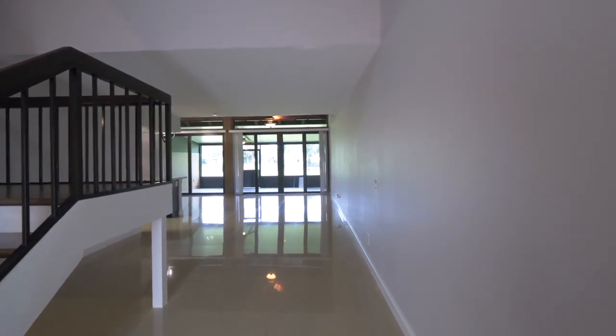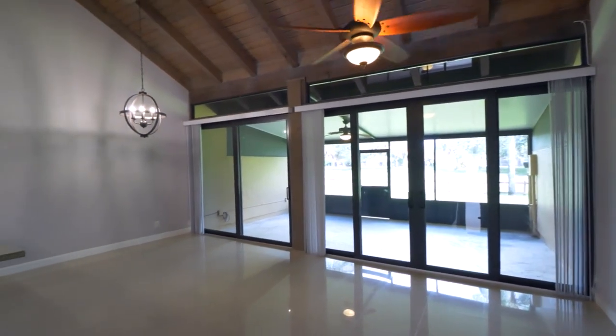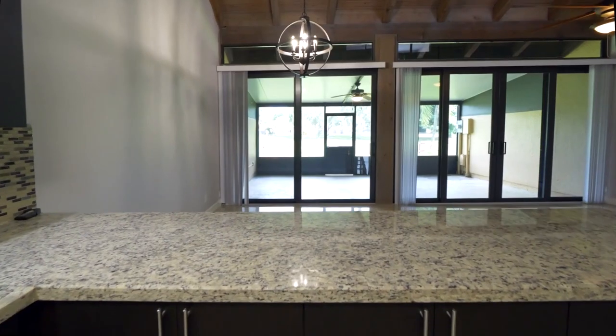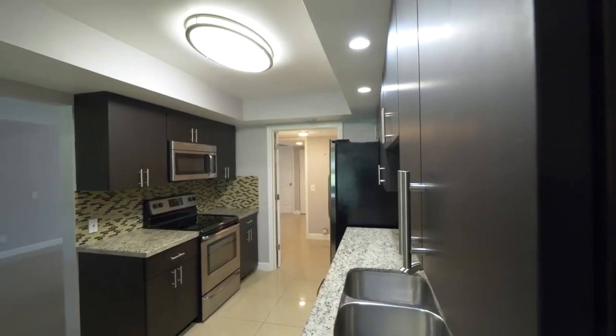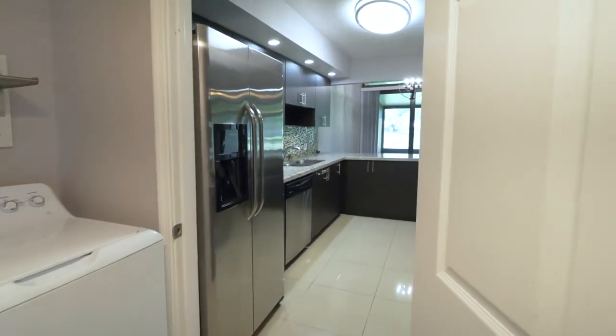Upon entering the home, you're met with stunning wood beam vaulted ceilings throughout, open style living and dining areas, fresh new paint throughout the home, complete hurricane protection with new impact windows, a remodeled kitchen with granite countertops, stainless steel appliances, and glass tile backsplash.